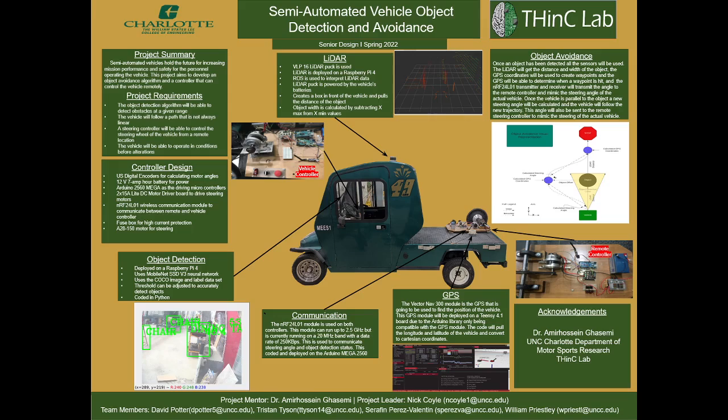The requirements: the object detection algorithm will be able to detect obstacles within a given range. The vehicle will follow a path that is not always linear. The steering controller will be able to control the steering wheel of the vehicle from a remote location. The vehicle will be able to operate in conditions before alterations.